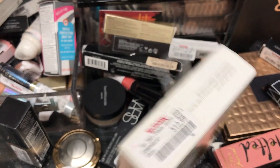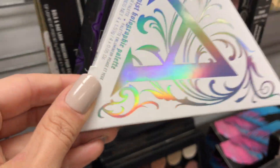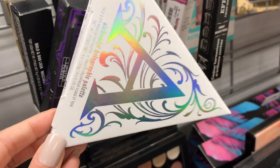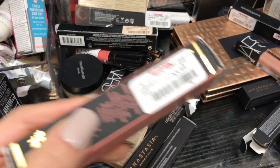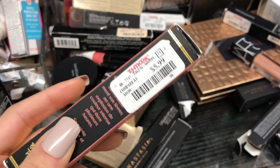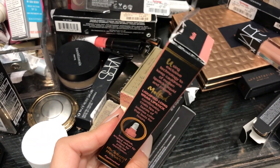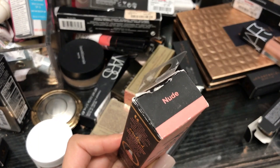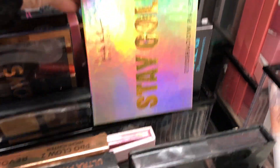Look at this — remember this palette by Kat Von D? I did a review on it; it's really pretty amazing. What a good product. This is $5.99 compared to $10 — that would be a steal. It does look a little open though, so I'm not sure if I'll get it.